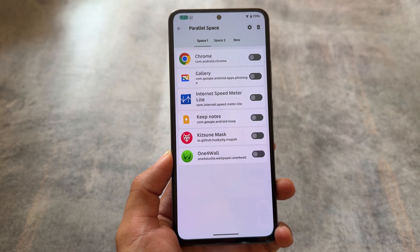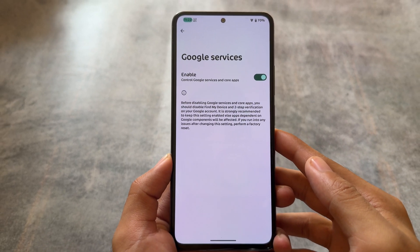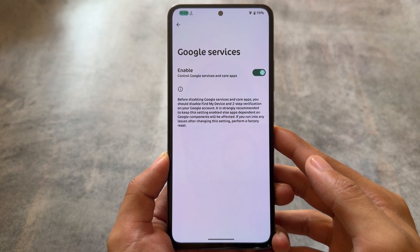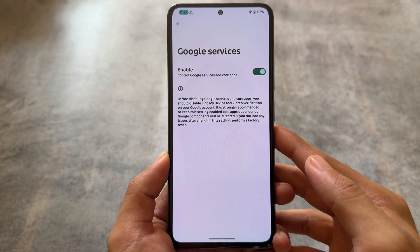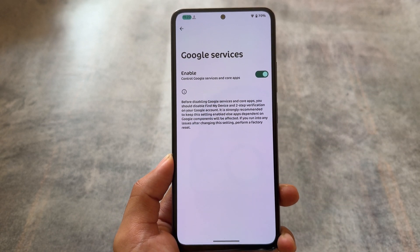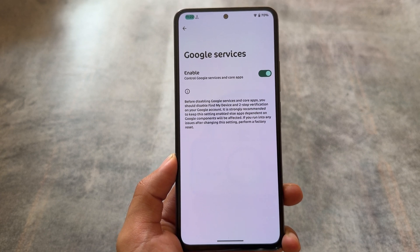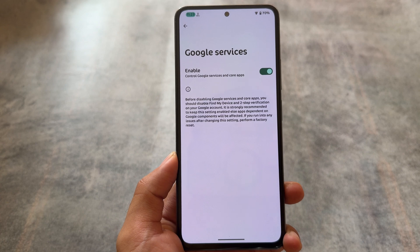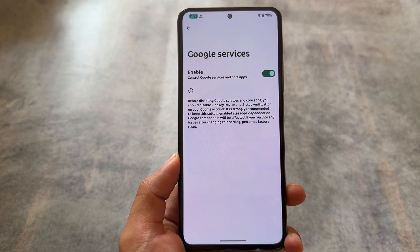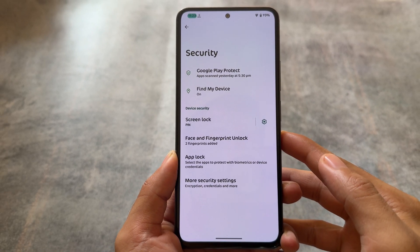Although Android 15 does have a private space option, which is one of the most exciting features. Secondly, the Google services option — you can disable Google Play services even after installing them. So if you want to use a de-Googled device, you can disable this toggle and all Google Play services will be disabled. This is a very amazing feature, and unfortunately it's not present with Android 14 at all.